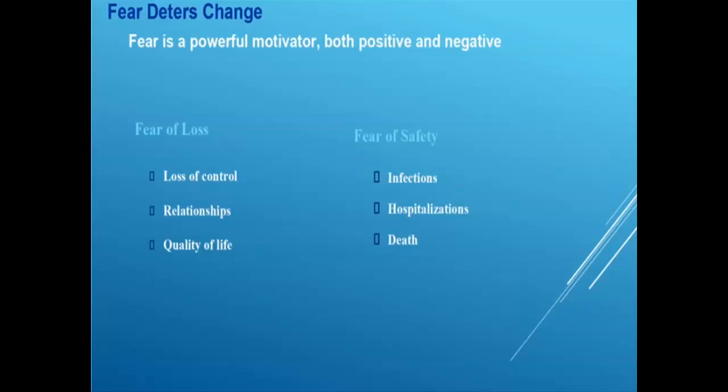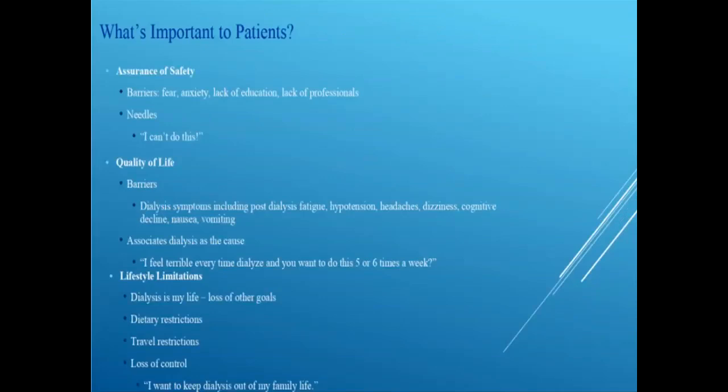We must help patients understand these fears and motivate them. Assuring safety is almost first and foremost. Fear, anxiety, and lack of education present as barriers. Patients in the dialysis unit see people crash and feel comforted knowing professionals are nearby — they know they lose that when they go home. And nearly everyone is afraid of needles. The way patients express the fear of loss of safety is to say 'I can't do this, there's just too much to it, I'm not safe at home.' Our job is to understand and meet those needs.